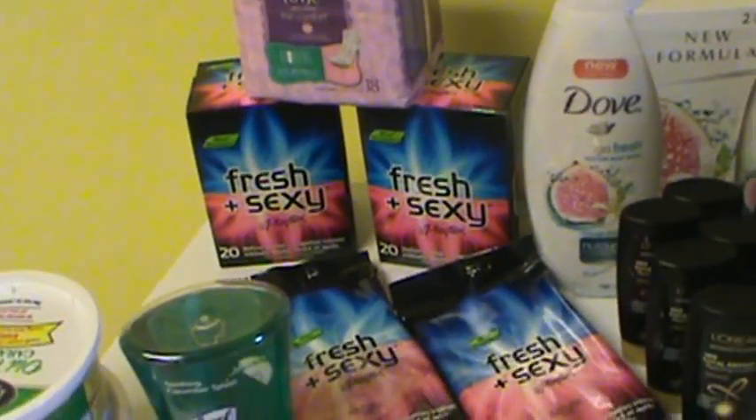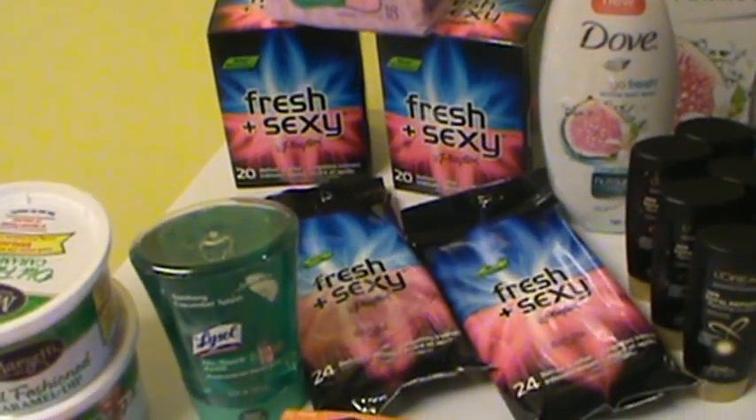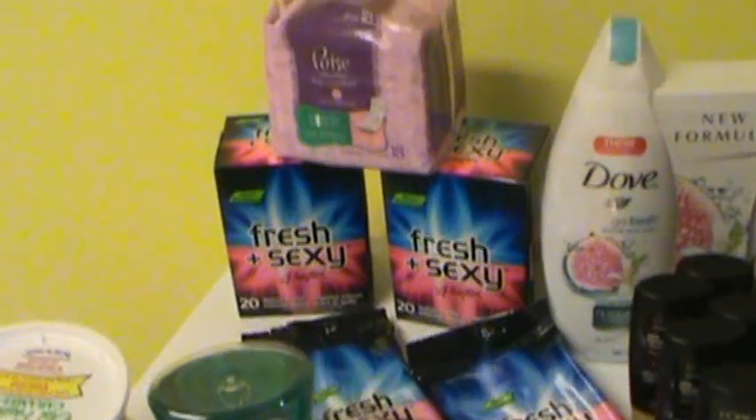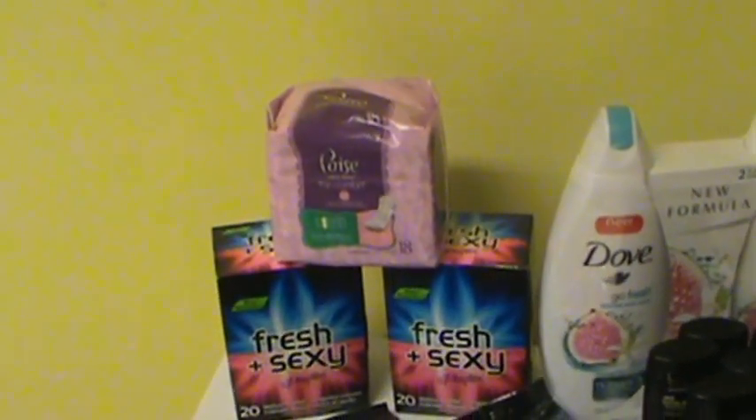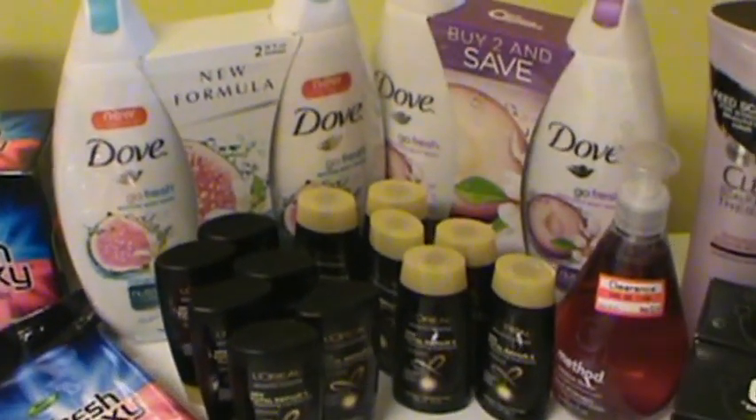At Walmart, I printed off four of the $5 off Fresh and Sexy coupons so those were 99 cents each, and then I had one more coupon left for the Poise and that was free.